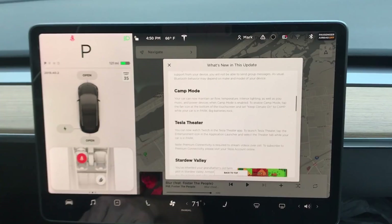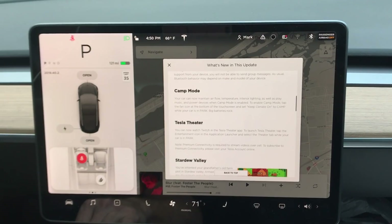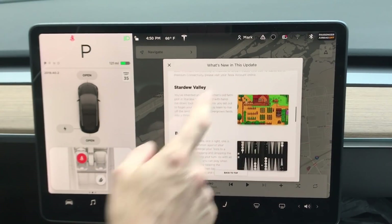If you're a nerd like me, Tesla Theater has a brand new update — you can now watch Twitch in the Tesla Theater app. You go to the same location as YouTube and they've added Twitch. Premium connectivity is still required to stream videos over cell. To subscribe to premium connectivity, please visit your Tesla account online.